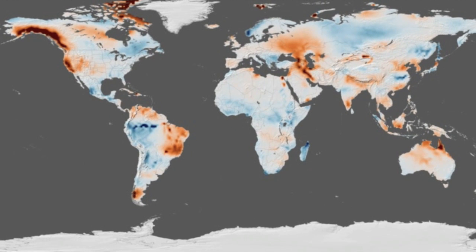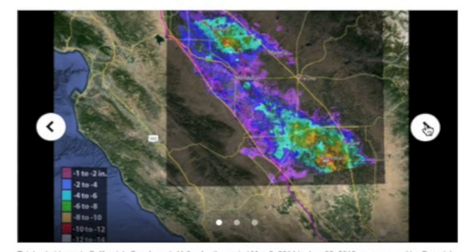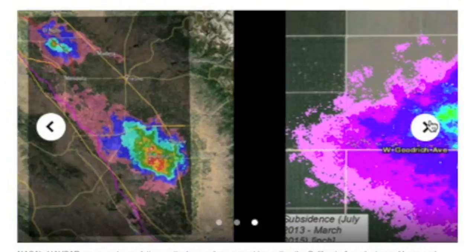That leads us into our top articles, including one about how parts of California are sinking. As the drought continues, the ground water is pumped — ashes, ashes, we all fall down.